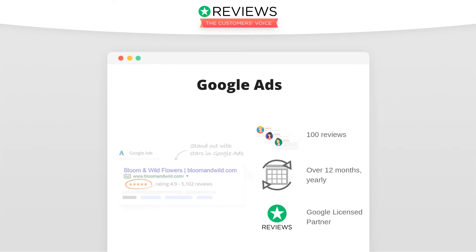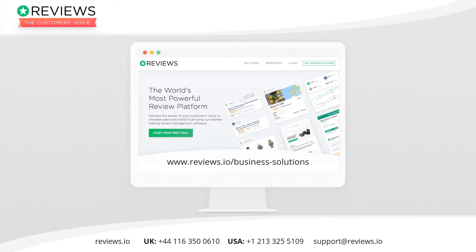These are all Google's requirements, not Reviews.io's. For more information, use the links in the description.